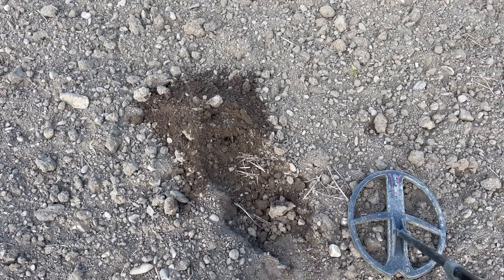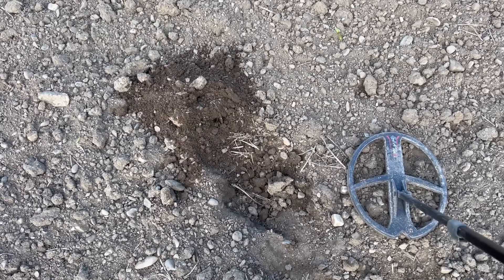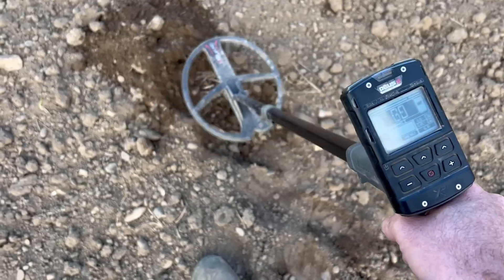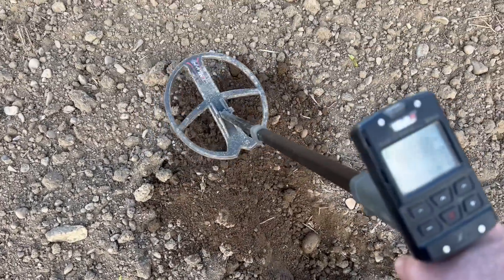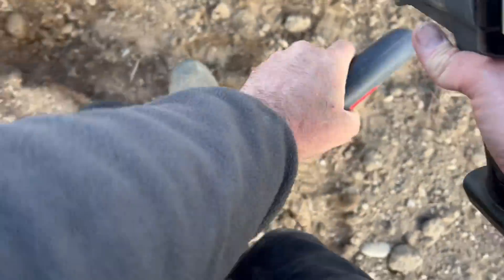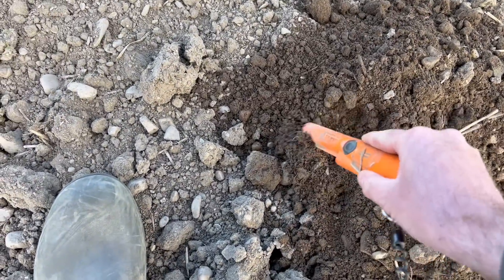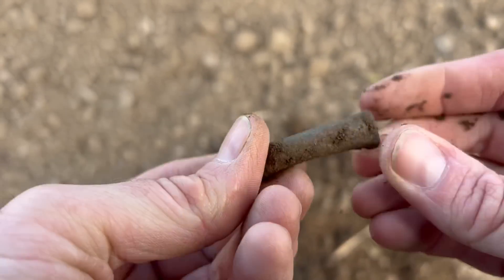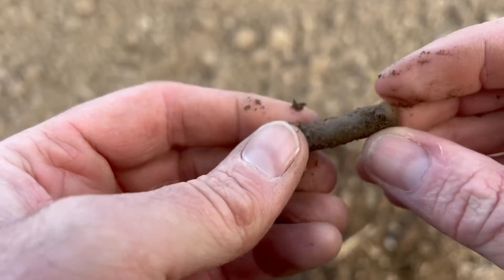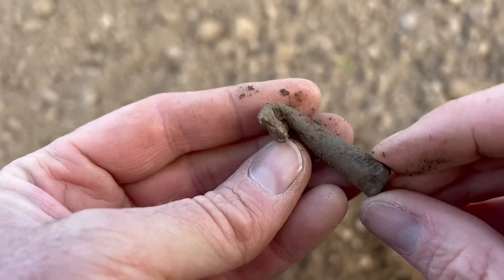This was another dodgy signal, jumping from an iron tone all the way up to a mid-to-lower high tone, coming through at 69 to 70. As I always say — if you get a target that doesn't sound quite right, take the top off. And there we are — that looks like a bit of lead pipe. It's been crimped on one end and bent over, but could have been something good; always worth checking.